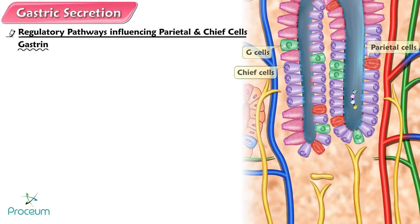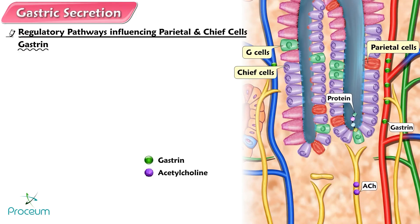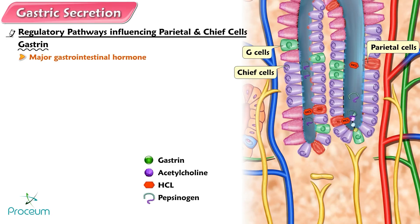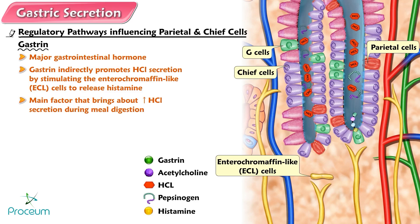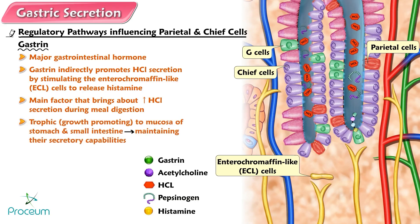Gastrin. The G cells secrete the hormone gastrin into the blood in response to protein products in the stomach lumen and in response to acetylcholine. Like secretin and CCK, gastrin is a major gastrointestinal hormone. After being carried by the blood back to the body and fundus of the stomach, gastrin stimulates the parietal and chief cells, promoting secretion of a highly acidic gastric juice. In addition to directly stimulating the parietal cells, gastrin indirectly promotes hydrochloric acid secretion by stimulating the enterochromaffin-like ECL cells to release histamine. Gastrin is the main factor that brings about increased hydrochloric acid secretion during meal digestion. Gastrin is also trophic — growth-promoting — to the mucosa of the stomach and small intestine, thereby maintaining their secretory capabilities.